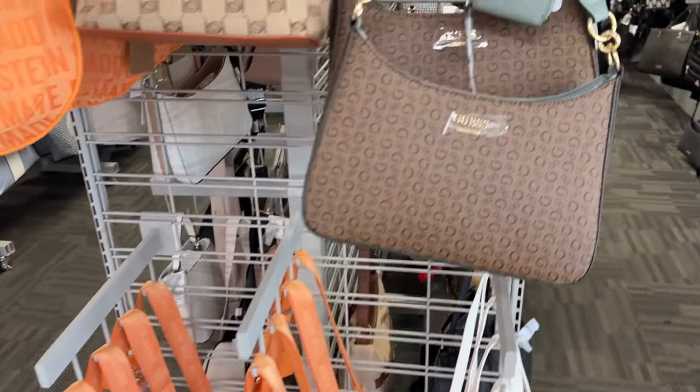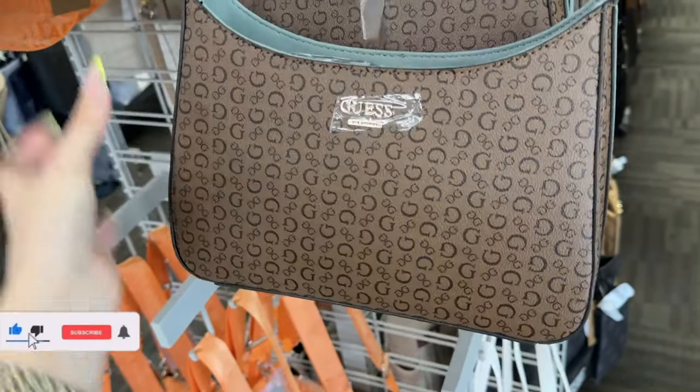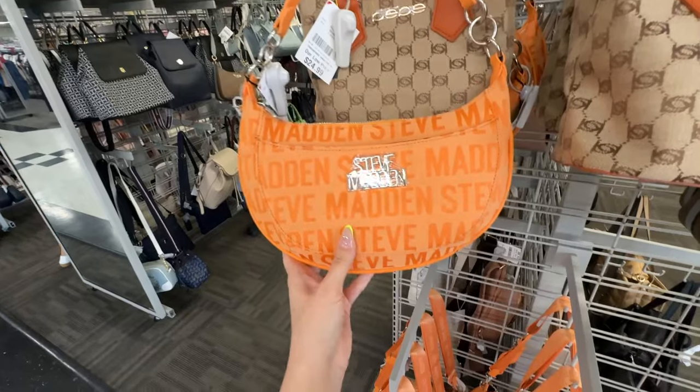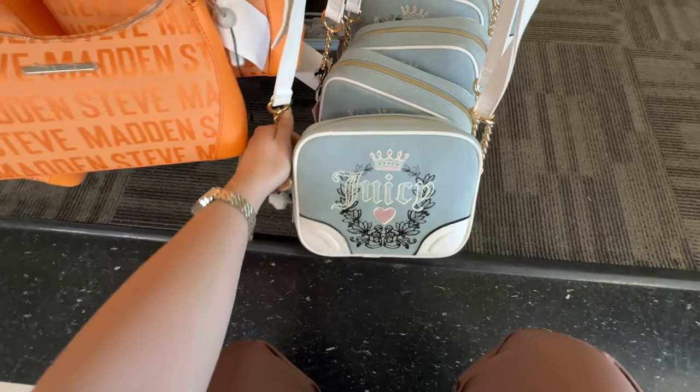Oh besties, this parking lot is full but it is such a gorgeous day outside. Let's go inside and see what they have. As soon as I walk in — shut up. Look how pretty. They also have this orange one, and then they have this style, and then they have these Juicies.